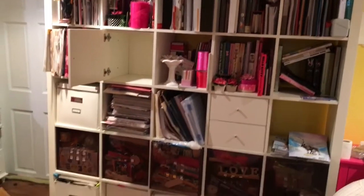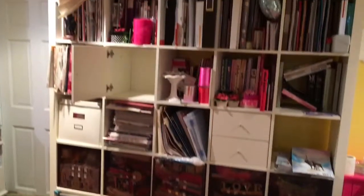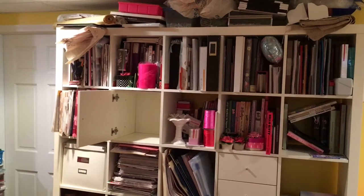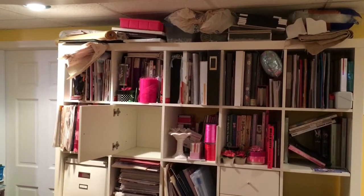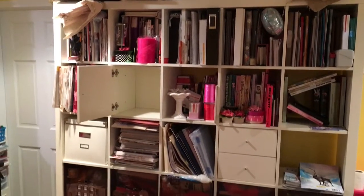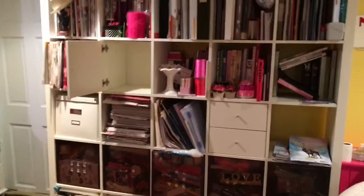Hi guys, today I am trying to organize this big IKEA — what are they called, Expedit maybe — shelf and seal the junk up there. I need to figure out how I can make this better. I just took out all my son's books from over here.